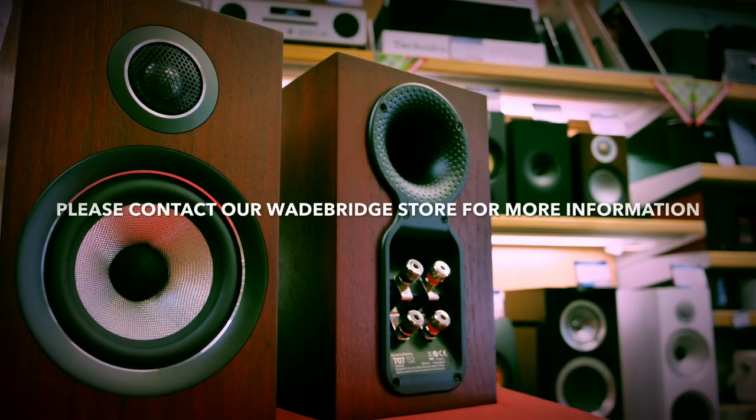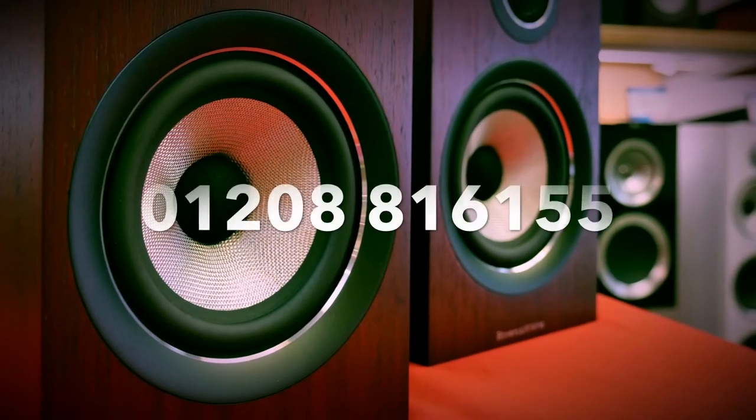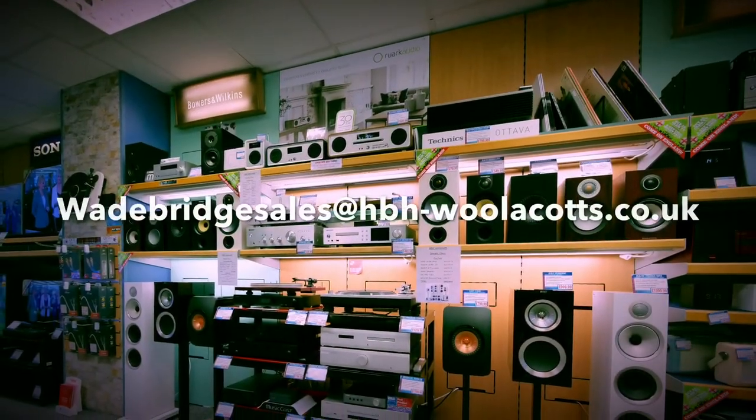Thanks again. The service is brilliant and the staff really know what they're talking about. HBH Willicott, Cornwall & Devon's premier electrical retailer. Happy to be helpful.